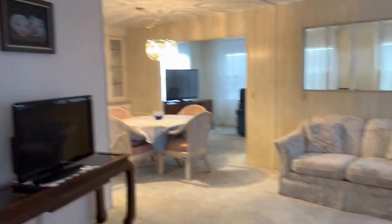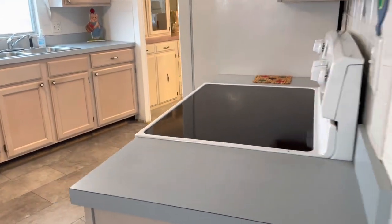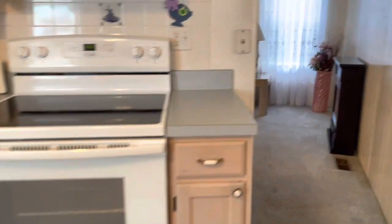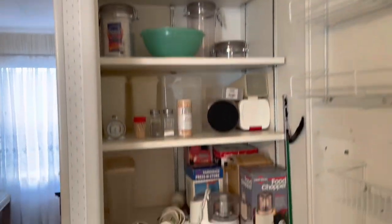Apparently they use that Florida room as a living room — we'll go out there in a second. That's built in — nice how they did that. Huge pantry. I love the layout of this home.